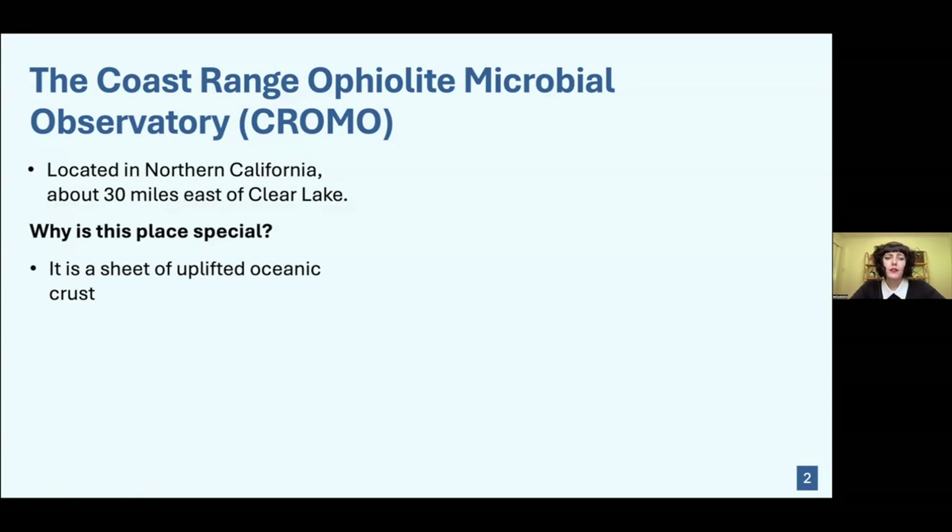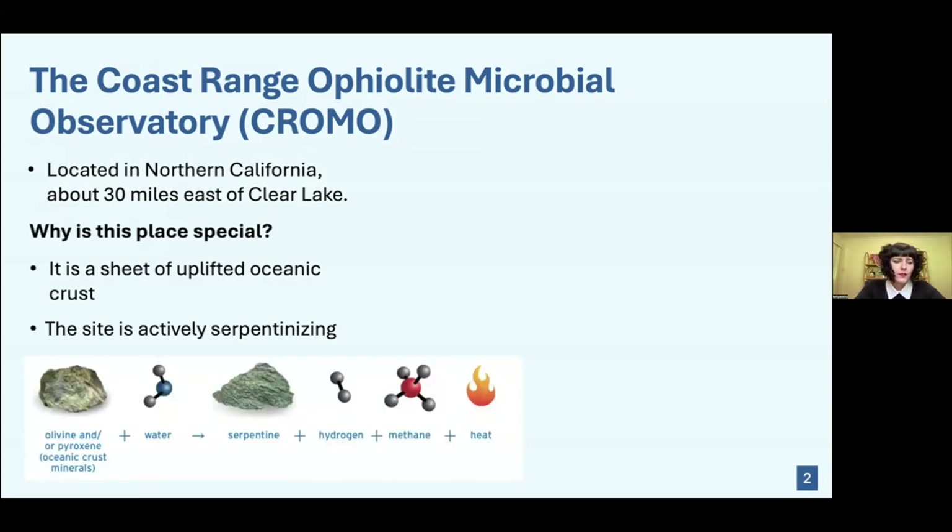As an ophiolite, it is a sheet of oceanic crust that has actually been uplifted on top of the continental crust, which is somewhat rare. Usually oceanic crust, because it is denser, tends to be subducted underneath. But in this case it's actually ended up on top. Also, the site is actively serpentinizing.